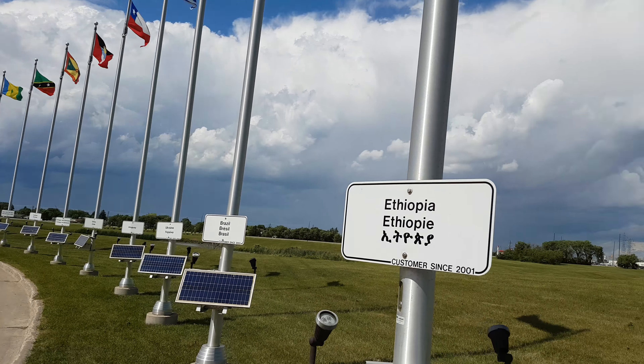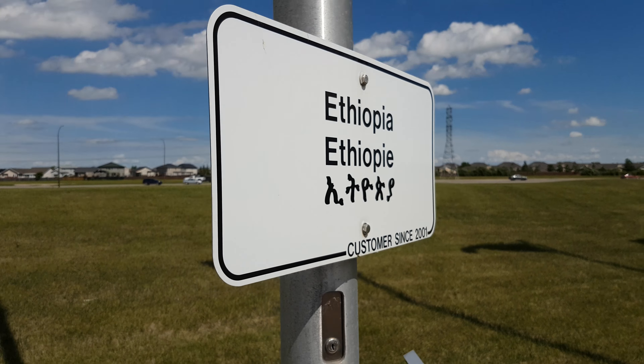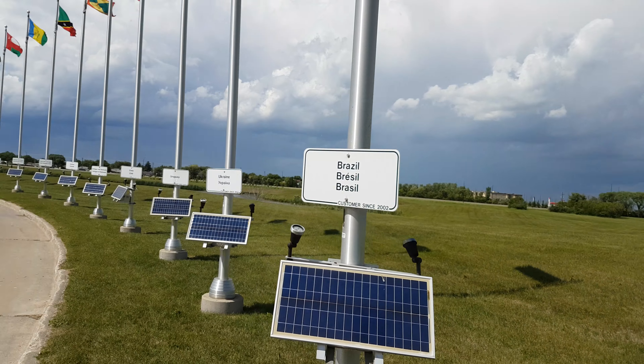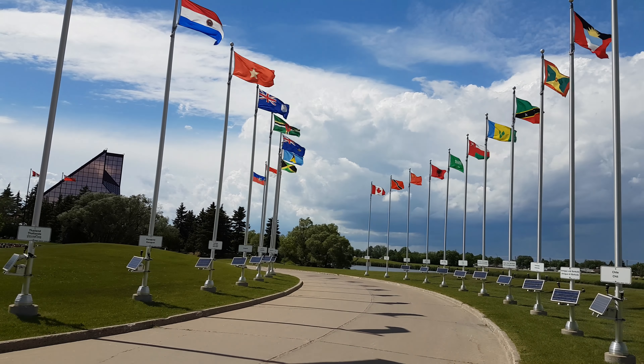So on some of the signs, you won't have a French or a third language. On the United States sign, you've got English and French, but there isn't a third one because the United States speaks English for the majority.